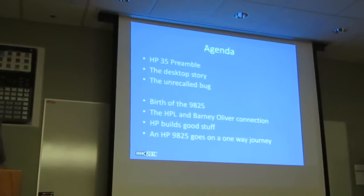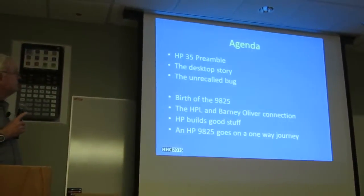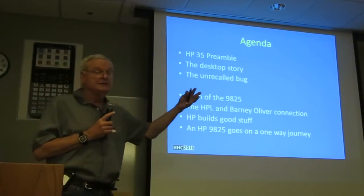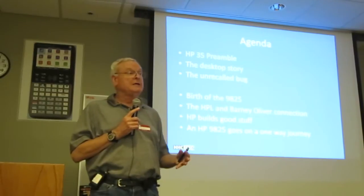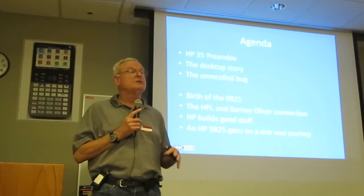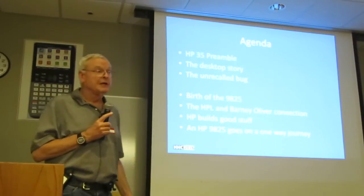This is the agenda of what I'm going to try to talk about. There are two different aspects of it: one of them is handhelds, and one of them is desktops. And actually, in many regards, they are closely related.